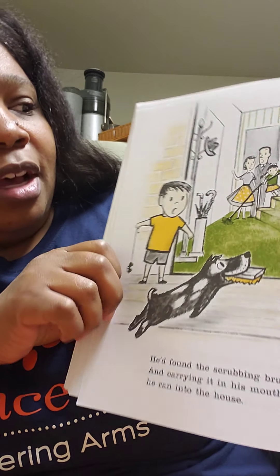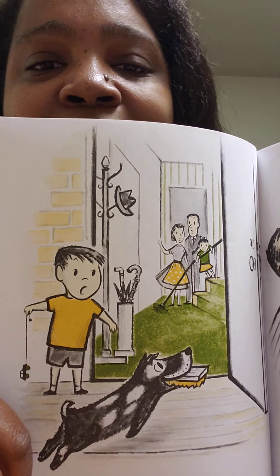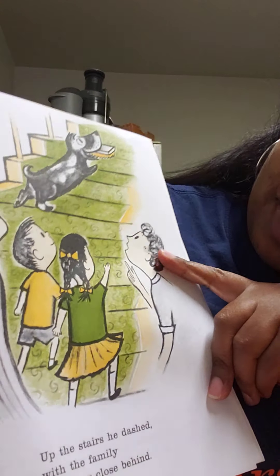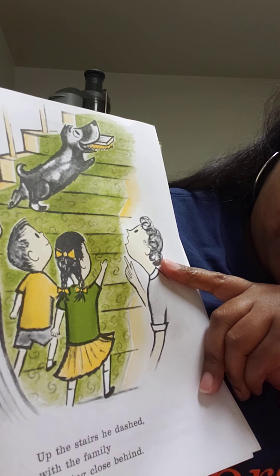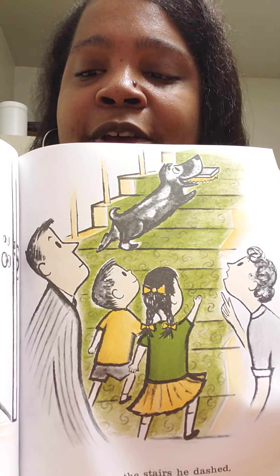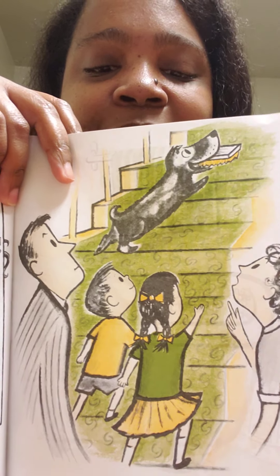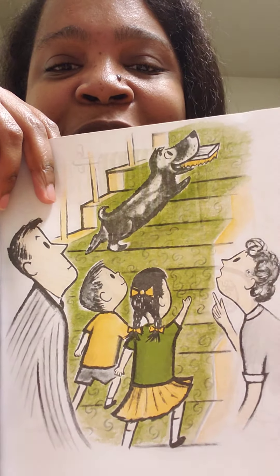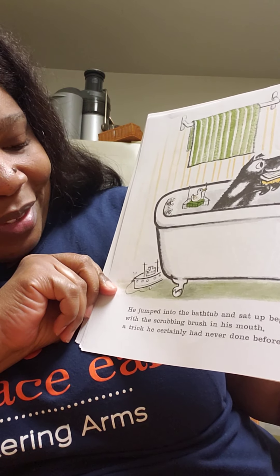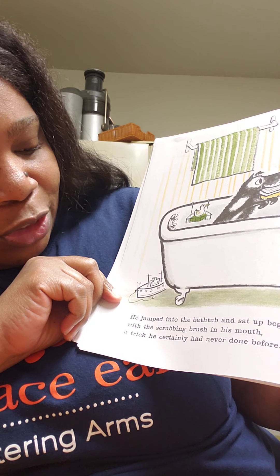He'd found the scrubbing brush, and carrying it in his mouth he ran into the house. They're like, the strange dog has run into our house! He ran up the stairs. Up the stairs he dashed with the family following close behind. They're like, no, catch him somebody - that strange dog is running through the house! Where is he going, you guys? Do you know where he's going?